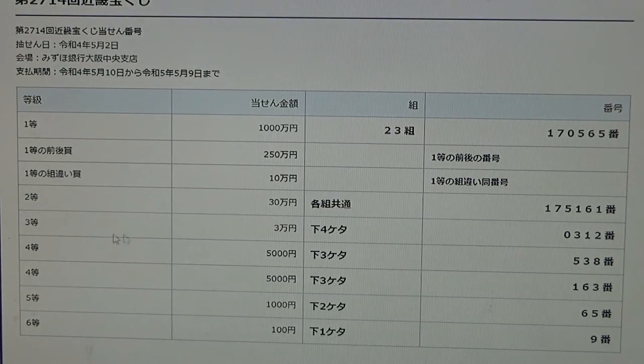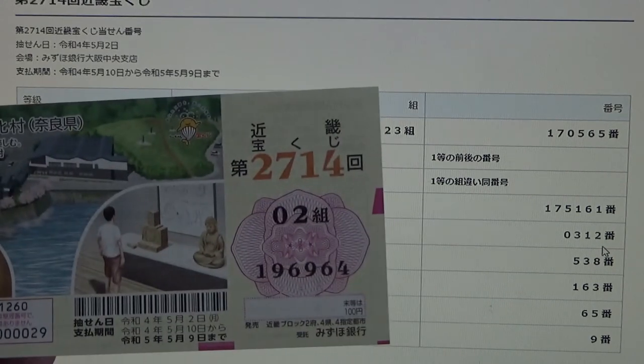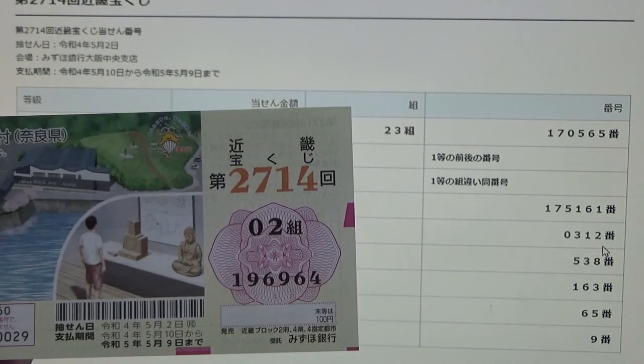To win the third prize, San-man-en, the last four numbers of your ticket must be 0-3-1-2. I have 6-9-6-4. No good.